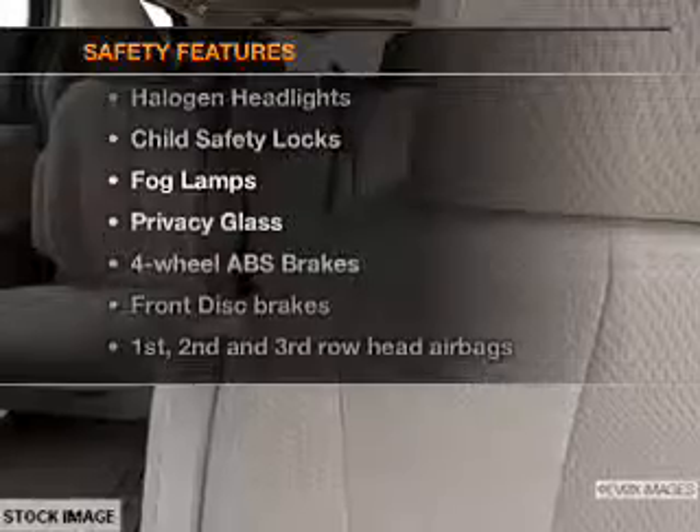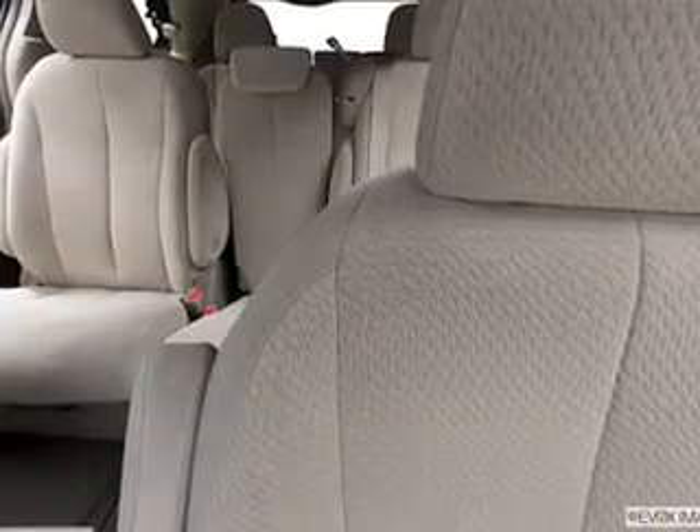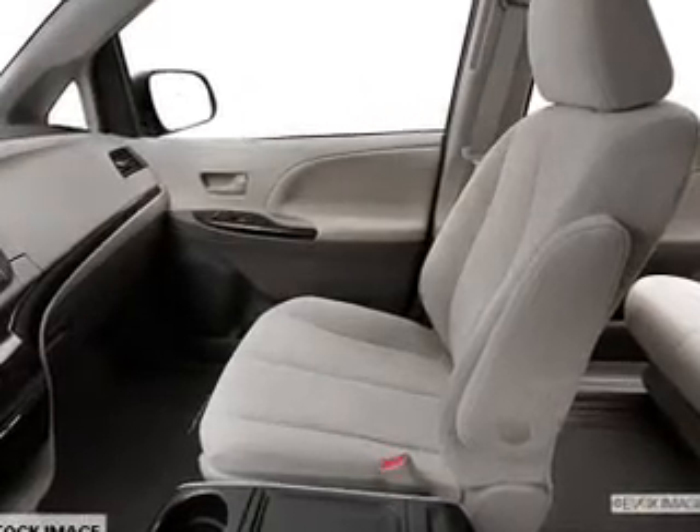And for your peace of mind, the following safety equipment is included: curtain head airbags, passenger airbag, side airbag, traction control, stability control, daytime running lights, and low tire pressure warning. Let us put you in the driver's seat today.